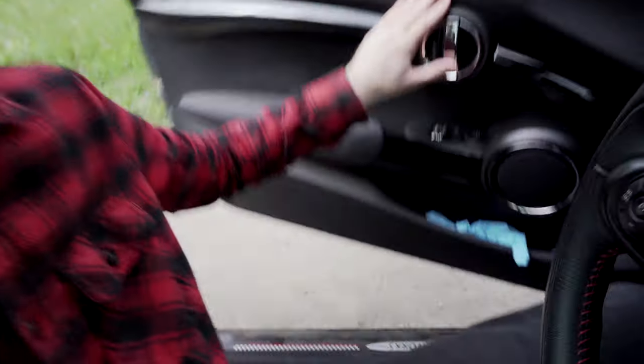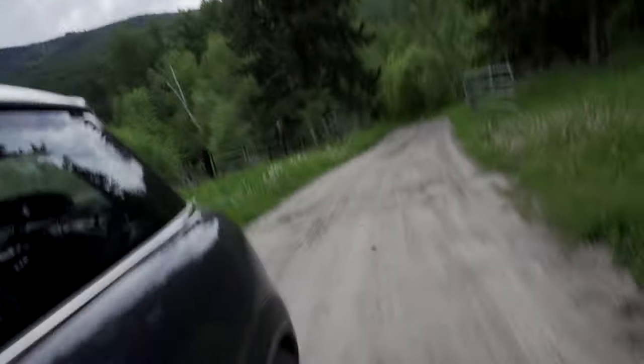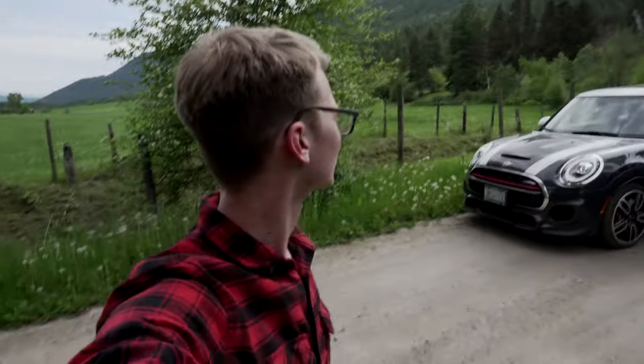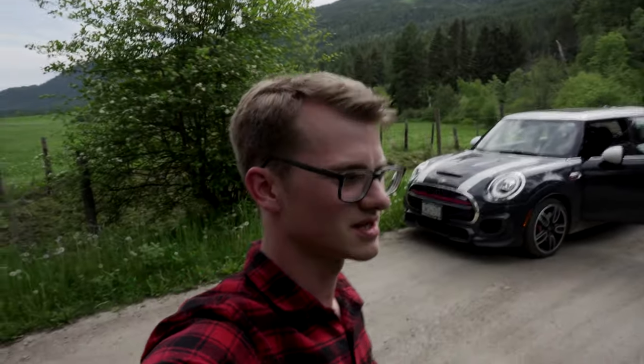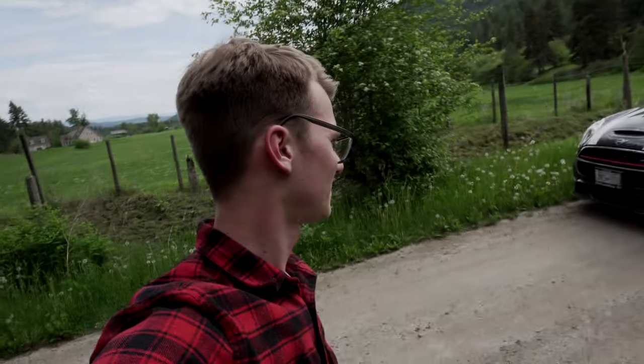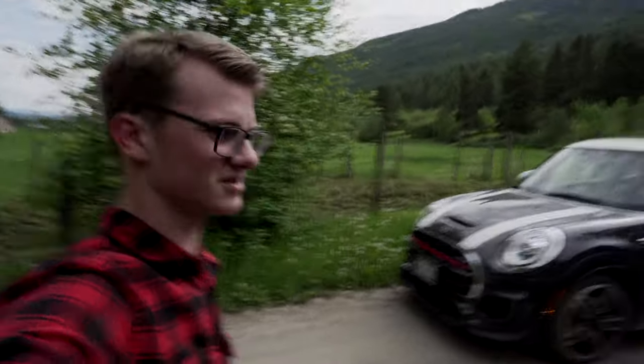We're in the Okanagan and there are some amazing views around here. Look at that view, it's absolutely ridiculous. You hear the birds — there's a creek running right there. And look at the car, it looks absolutely gorgeous.